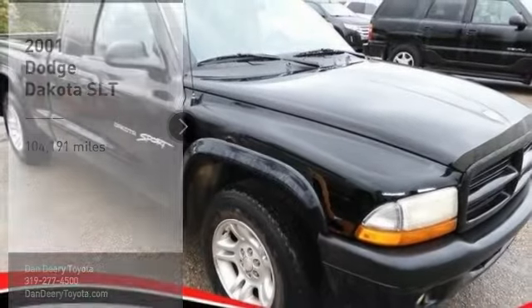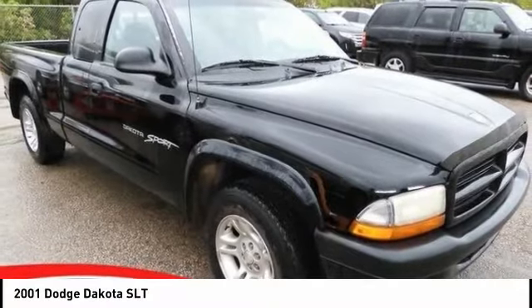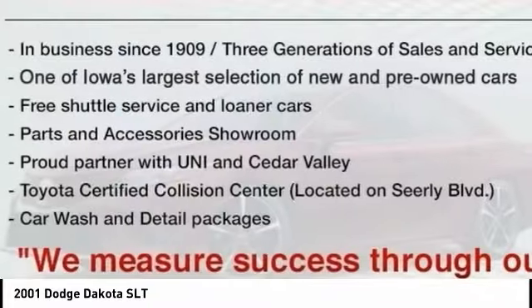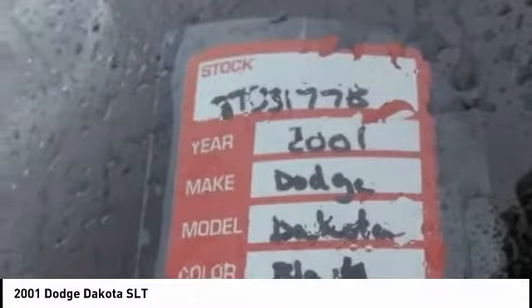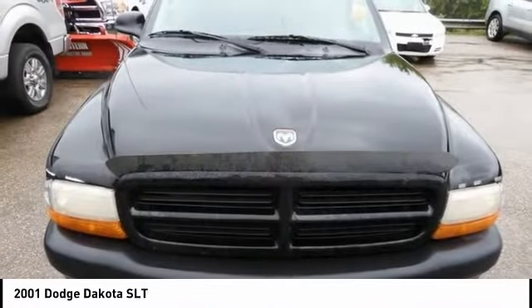Take a ride in the 2001 Dakota. The Dodge Dakota combines form, function, and fun. With its rugged style, well-rounded capability, and seating for six, the Dakota brings you the ultimate midsize pickup.